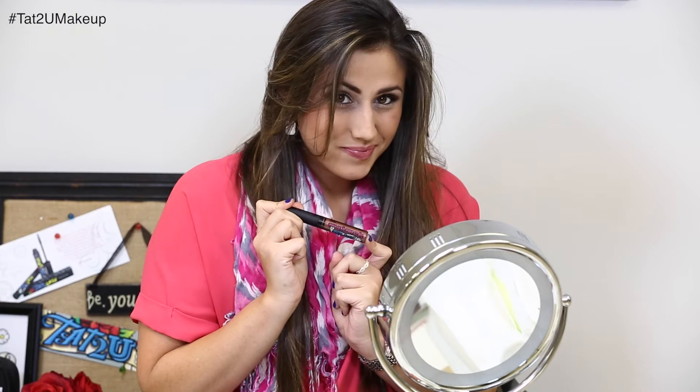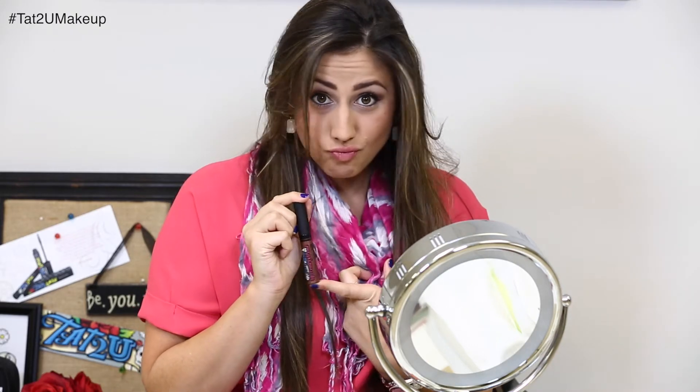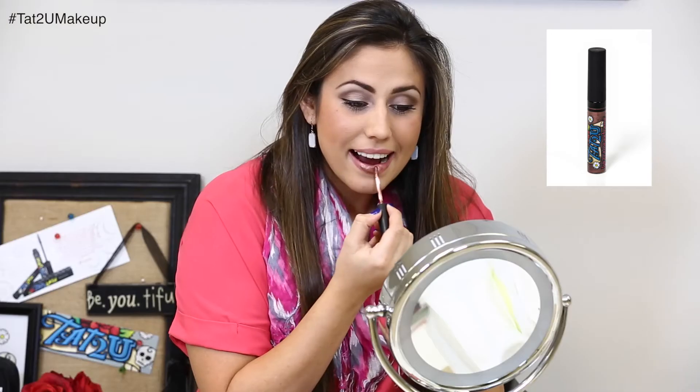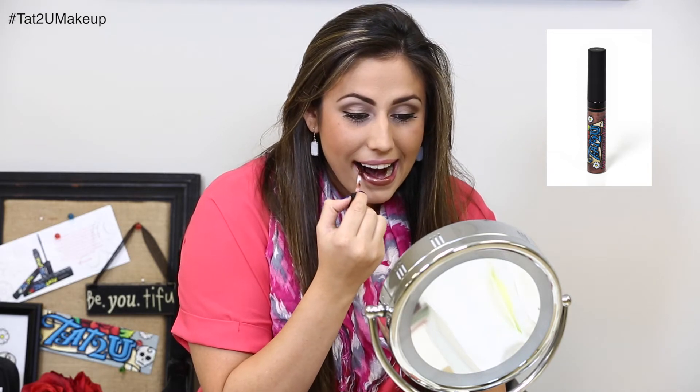The next color is called Chocolate Truffle, and I absolutely love this color. It's perfect for a warmer fall look — this color is like a frosty mahogany color.